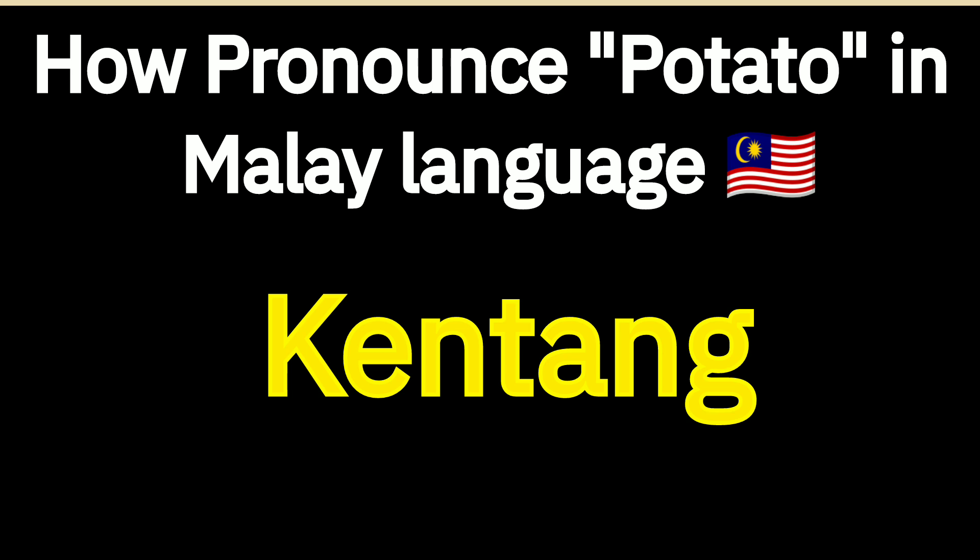gendang. Try to pronounce the word. gendang.